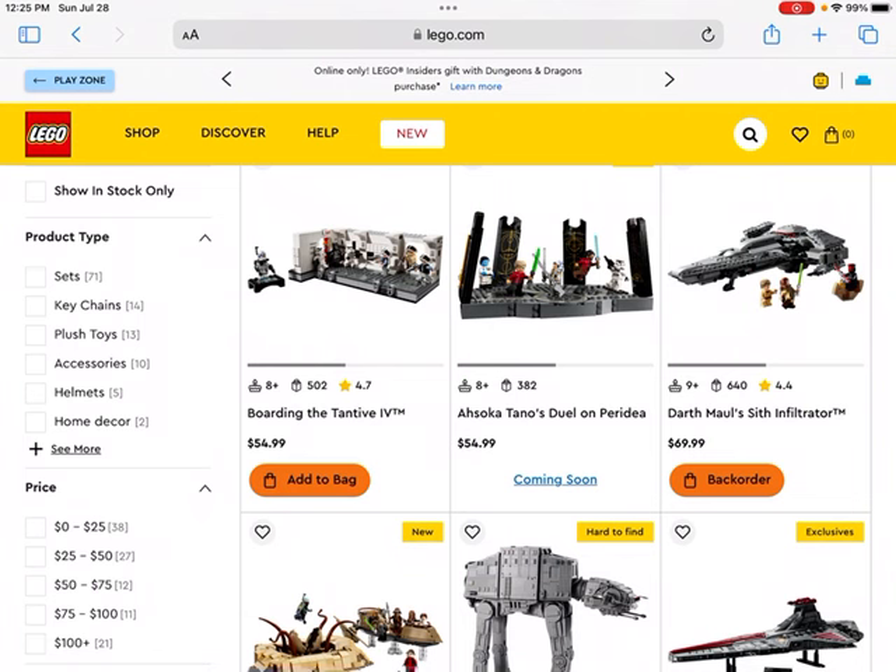Then we get to the Darth Maul Sith Infiltrator. This set is a little more reasonable as a LEGO investment. I think it would probably do better than the previous set, just because it's a relatively famous ship from the Star Wars franchise. It comes with great minifigures too — you get a couple great options there.